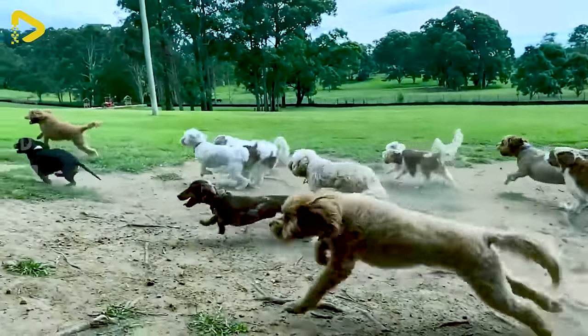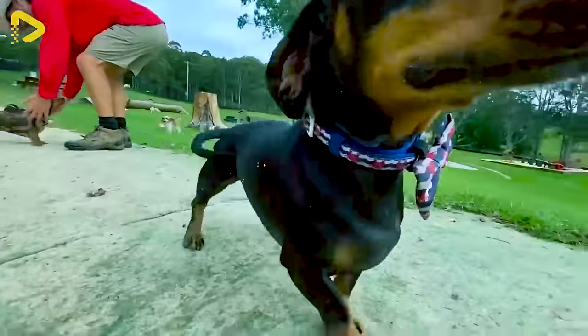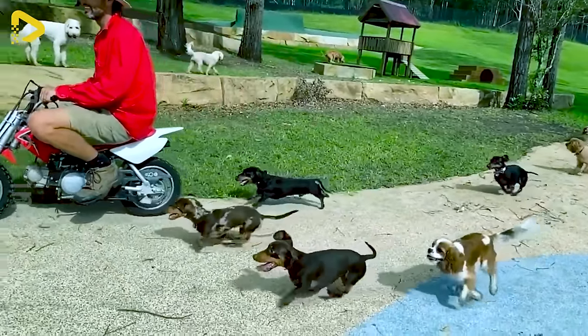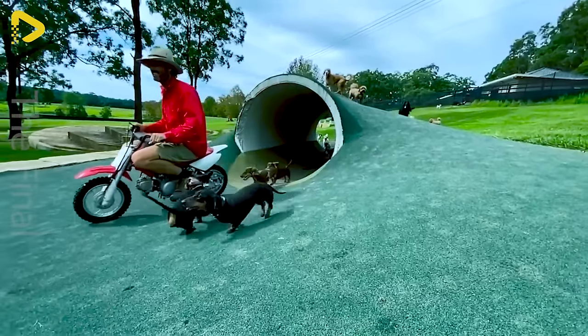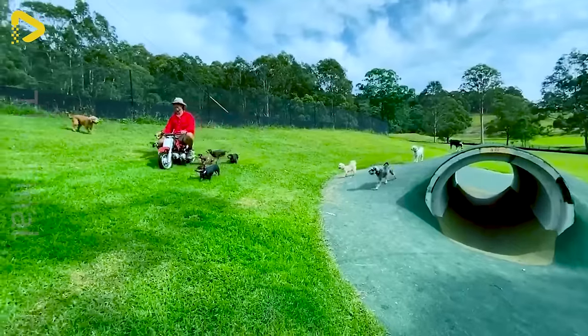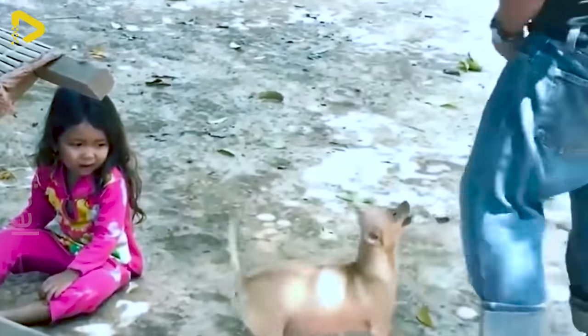Dogs have long been humanity's steadfast companions, bringing joy, comfort, and unwavering loyalty. We adore them for their smarts, playfulness, and knack for keeping their owners safe. With unwavering loyalty, dogs are willing to sacrifice themselves to protect their owners.